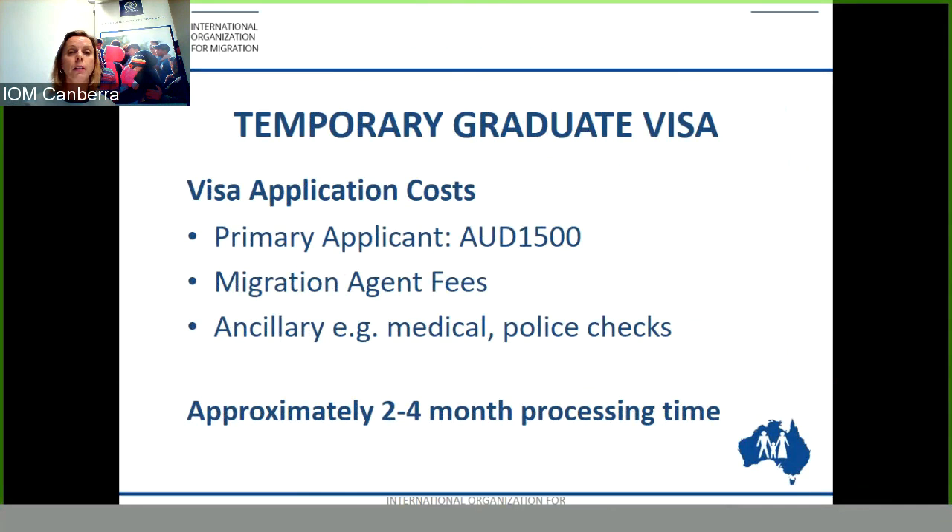For the Temporary Graduate Visa, the current processing time is between two to four months. This gives you a little bit of time on a bridging visa between the student visa and the granting of your visa.